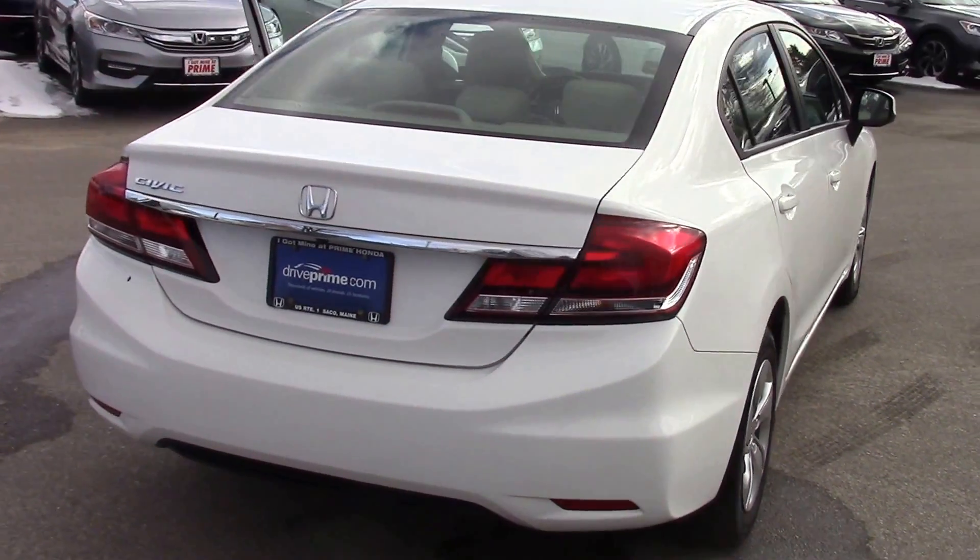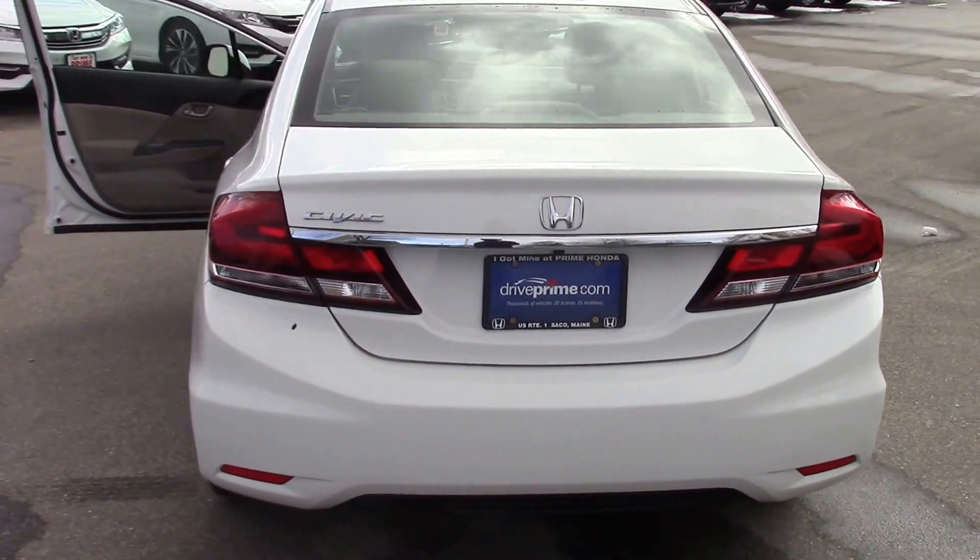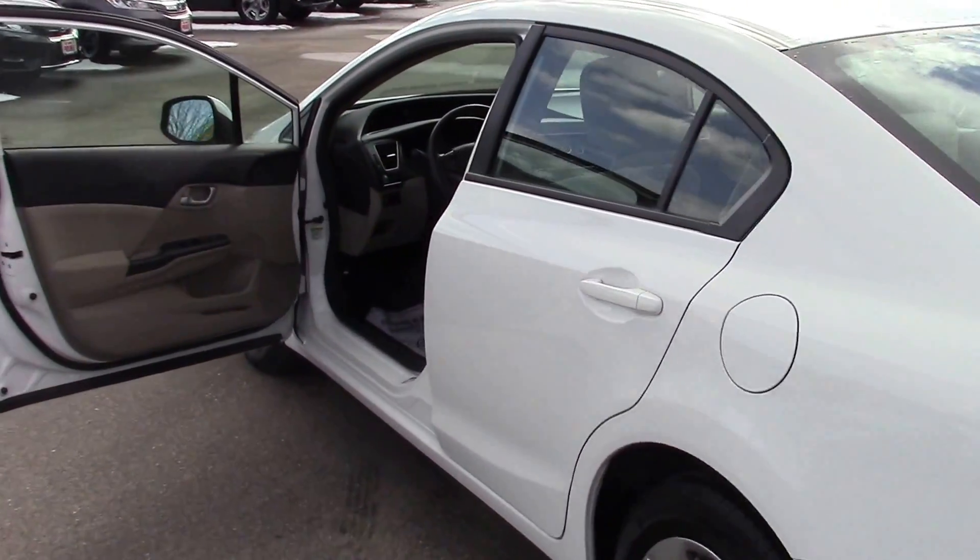Cindy, with just over 31,000 miles on it, this car is super clean inside and out. I think you're going to like it an awful lot.